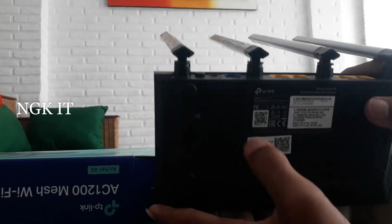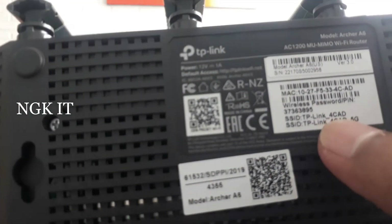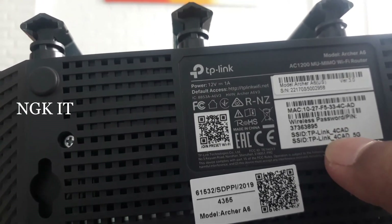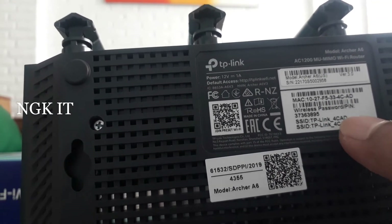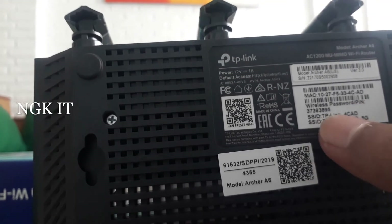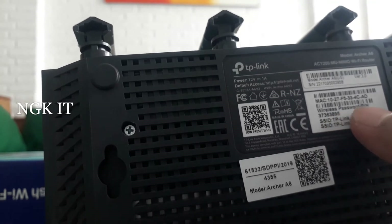Ada tulisan power 12V 1A. Kalau kalian tancapkan adapternya, itu ada nama WP 2.4-nya. SSID-nya TP-Link 4CAD untuk 2.4G, dan SSID TP-Link 4CAD yang 5G. Kalian nggak usah bingung kalau WP-nya keluar 2. Kalau HP-nya nggak support 5G, ya nggak kelihatan nama WP yang 5G. Itu wireless pin-nya — kalau kalian mau connect, ada password-nya, ini 3736.